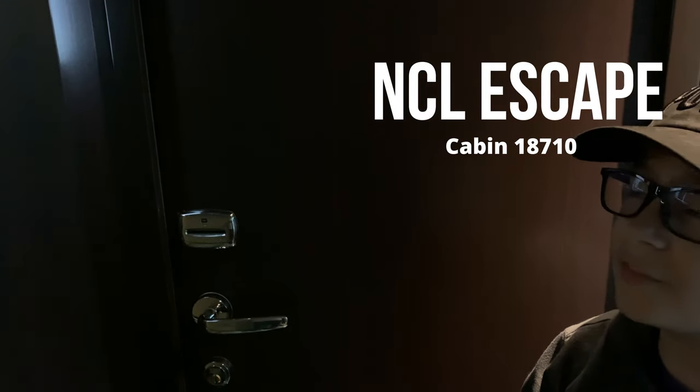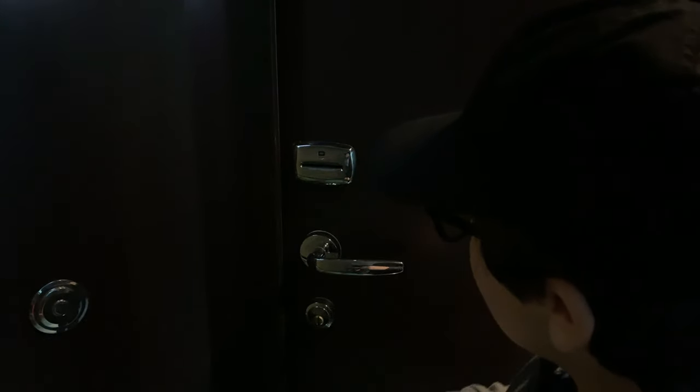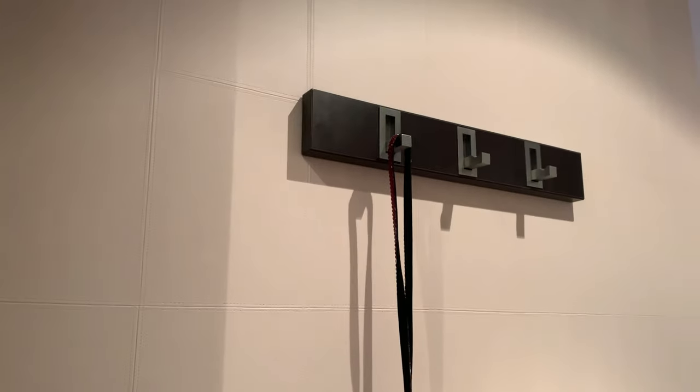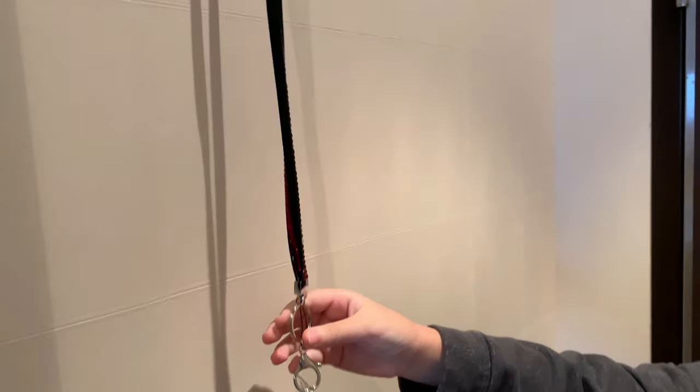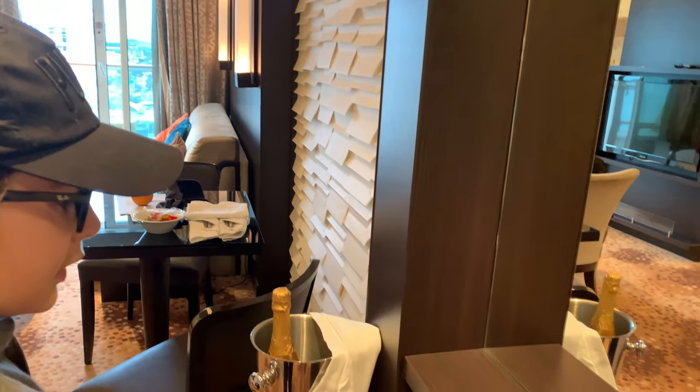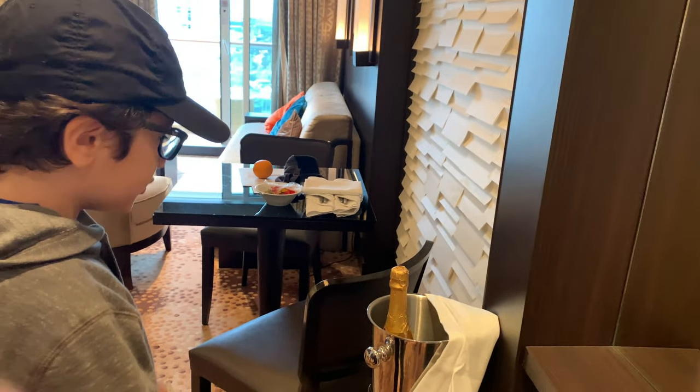Welcome to suite number 18710 in the Haven Courtyard. Let's walk in. On the left here you'll see your doorbell. When you walk in, on your right you see hangers for sweaters or you can use it for your coat. As you walk in, on the right you have a mirror with a little sill, which is a trash can.